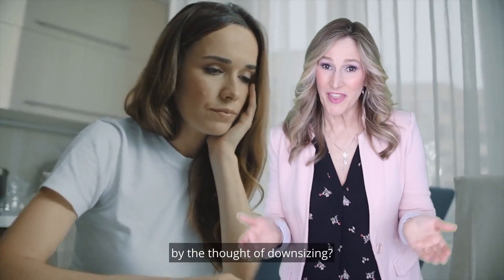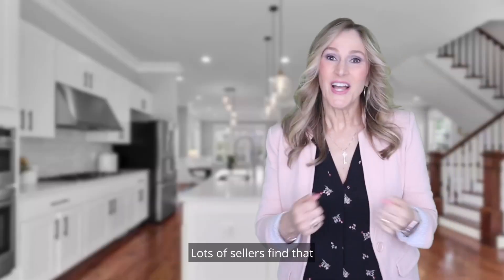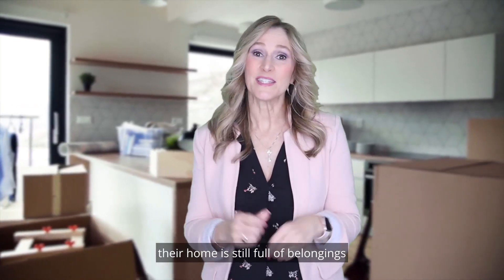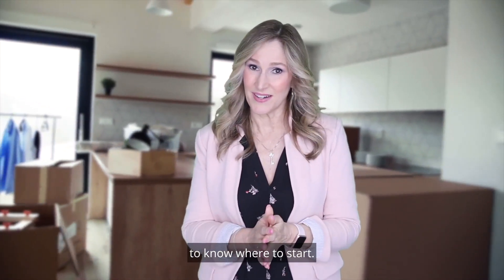Are you a bit overwhelmed by the thought of downsizing? Where do you even begin to prepare? Lots of sellers find that while their nest might be empty now with fewer people in their household, their home is still full of belongings and memories that make it difficult to know where to start.